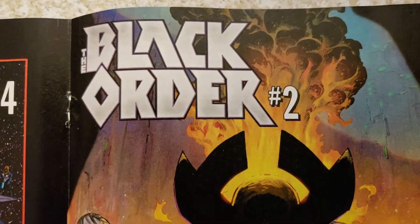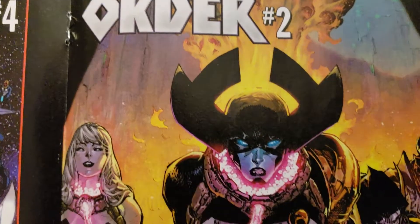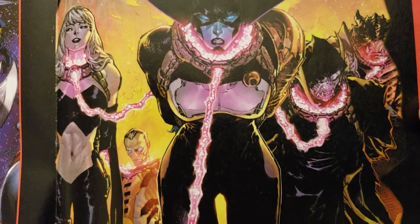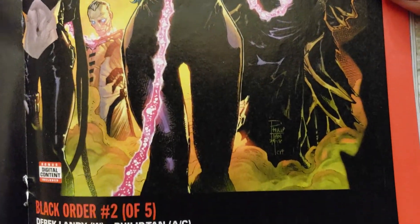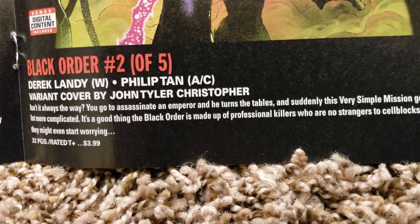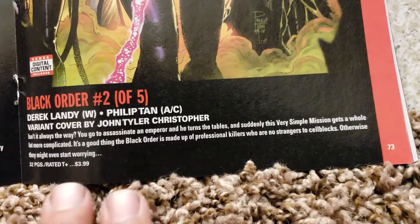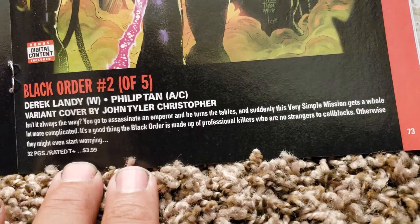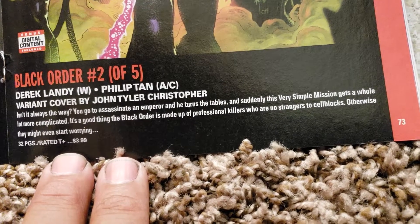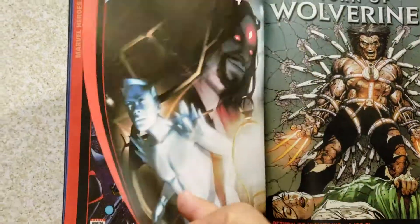The Black Order — I was wondering whether this is going to be any good. This is supposed to be a spinoff from Infinity War. So will this be something, guys and gals? Interesting cover. Phillip Tan doing the art and cover, variant by John Talley Christopher. 32 pages, $3.99. It's only five issues — that might be interesting. I got the first issue of Guardians of the Galaxy, Dale Keown did the artwork. I'm going to try to read that.